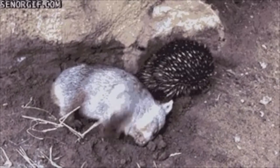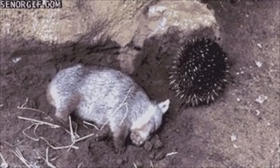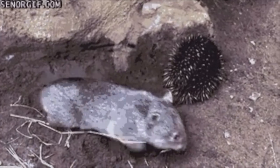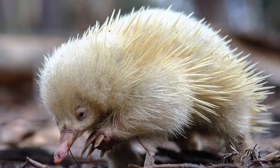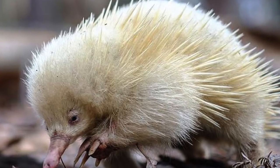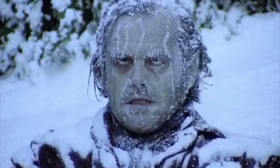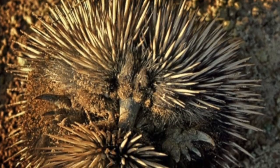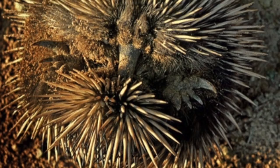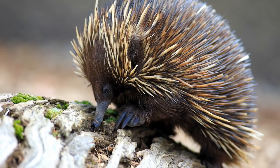They are diurnal, or active, in the summer, and they torpor, or hibernate, in the winter. Their body drops below 10 degrees Celsius, or 50 degrees Fahrenheit, in the winter. They breathe once every 3 minutes, and they slowly raise their temperature so that they can go and forage for waste, drink water, every few weeks.